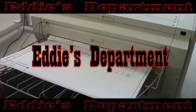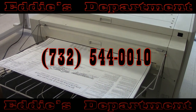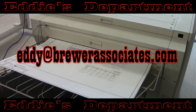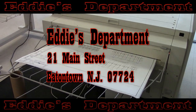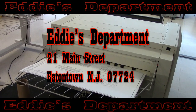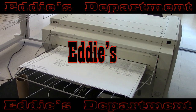For more information, quotes, or any other questions, please don't hesitate to contact Eddie's Department by calling 732-544-0010 or email us at eddy@brewerassociates.com. That's E-D-D-Y at brewerassociates.com. Eddie's Department is located at 21 Main Street in Eatontown, New Jersey, 07724. See you real soon at Eddie's.